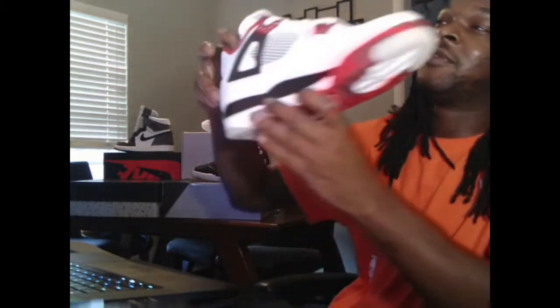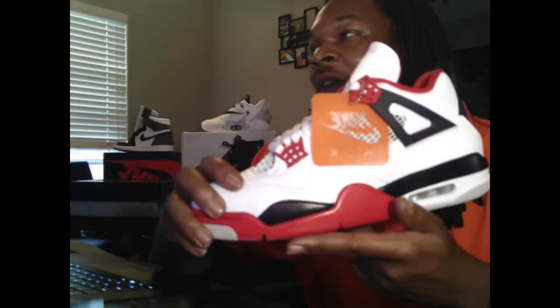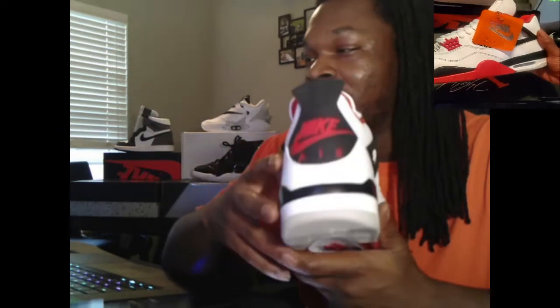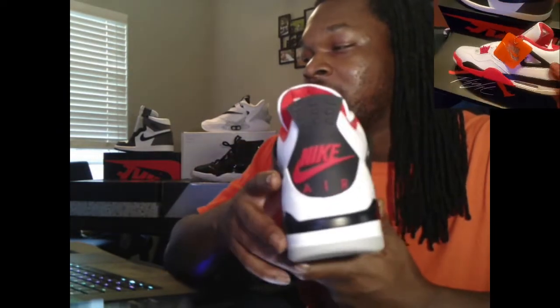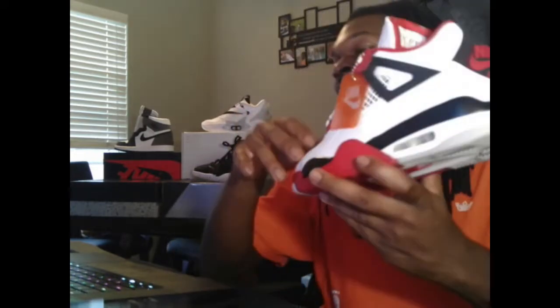I also picked up the Fire Red Fours. If you ain't seen my video on the Fire Red Fours, definitely go check that out — some good content over there, man. You can see how sad I was when I picked these up. I'm not gonna talk about it in this video, go check that out in the other video.